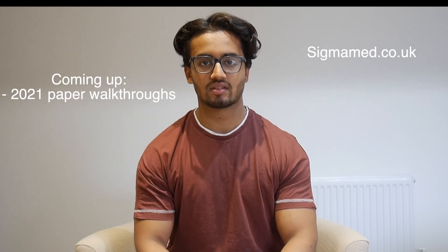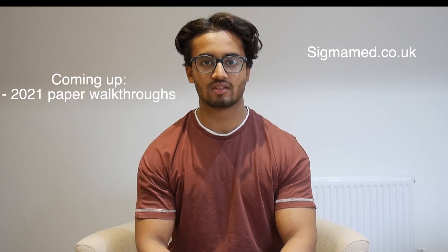Over the next few videos I'm going to go through full walkthroughs of the 2021 BMAT papers 1, 2 and 3. I'd recommend sharing this channel with all your friends to help them with the BMAT as well. Thank you for watching.